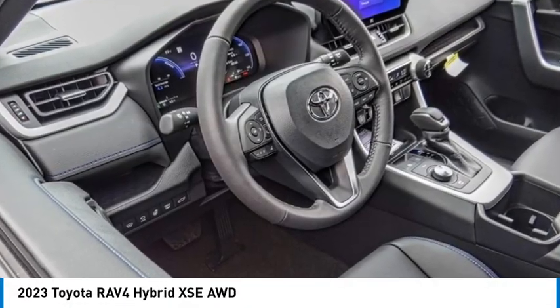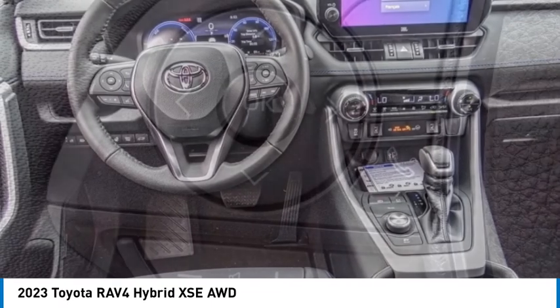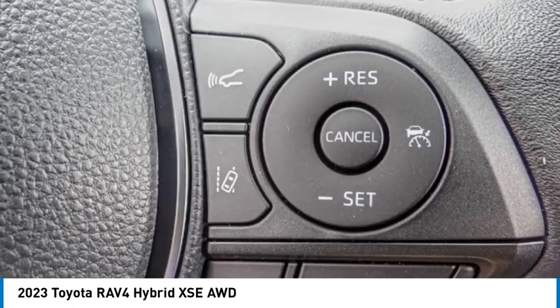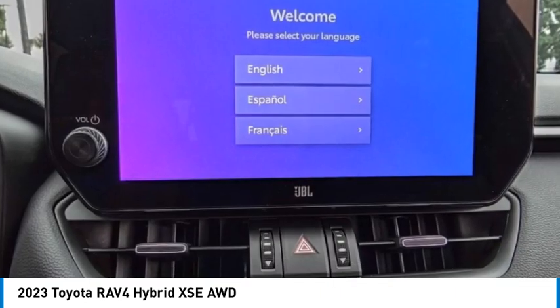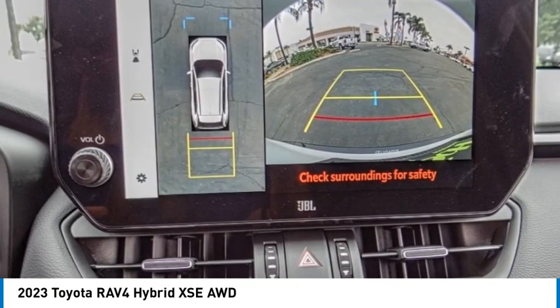Come test drive the 2023 RAV4. The RAV4 is one of the most fuel-efficient SUVs in its class. Versatile and efficient, RAV4 mixes the comfort and drivability of a sedan with the benefits of an SUV. This highly evolved, well-packaged crossover SUV lets you have it all.